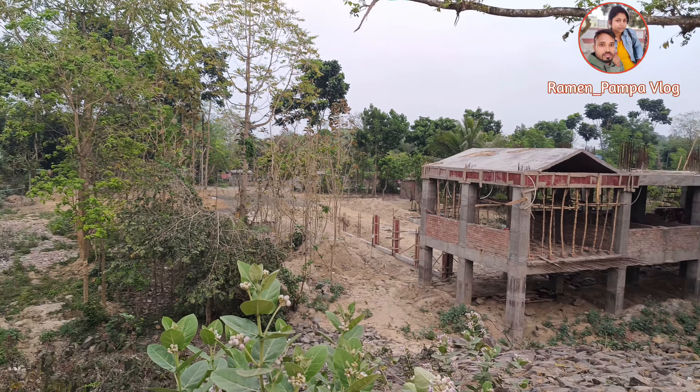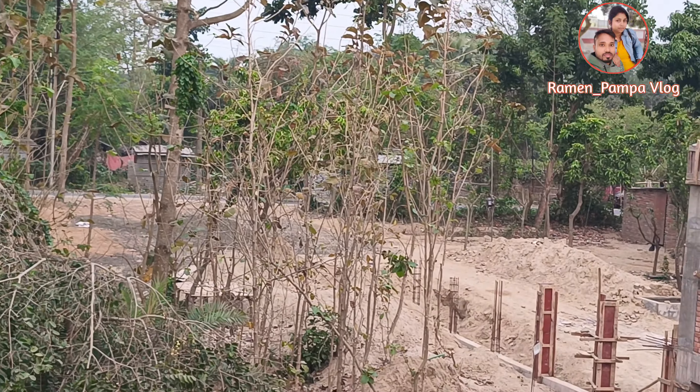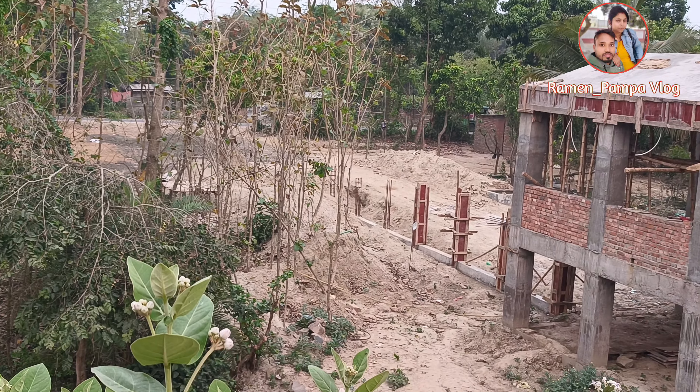I can see the road here. The road is connected. There is a new pillar that is ready.